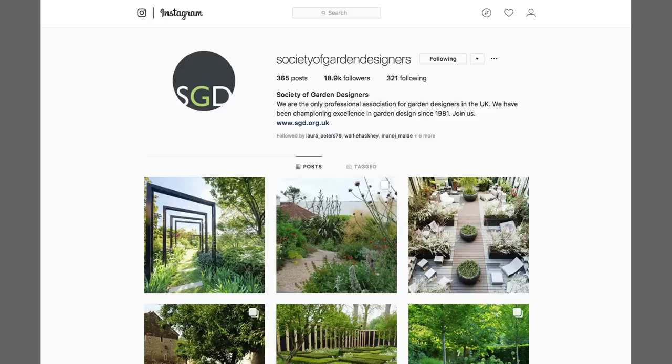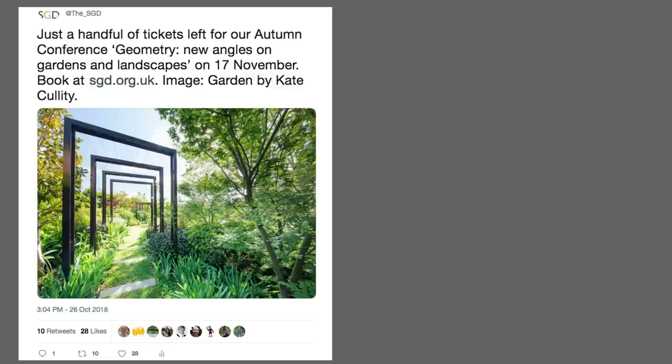You can also benefit from the Society's PR and marketing, which includes social media, so it's maximizing your exposure to potential clients. I have a successful garden design practice based in London and wanted to build my profile nationally, and being a registered member really helps me do that.